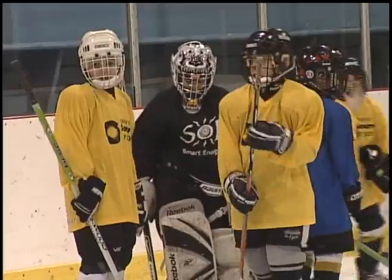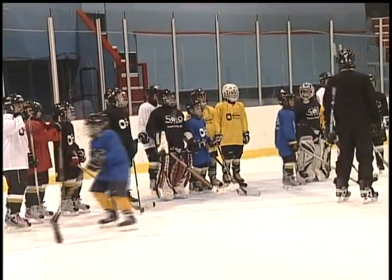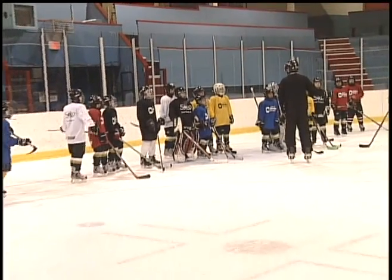Two local companies teamed up to donate 750 practice jerseys to Kelowna Minor Hockey. Solo Smart Energy Bars and Chevy's Source for Sports provided the sweaters.